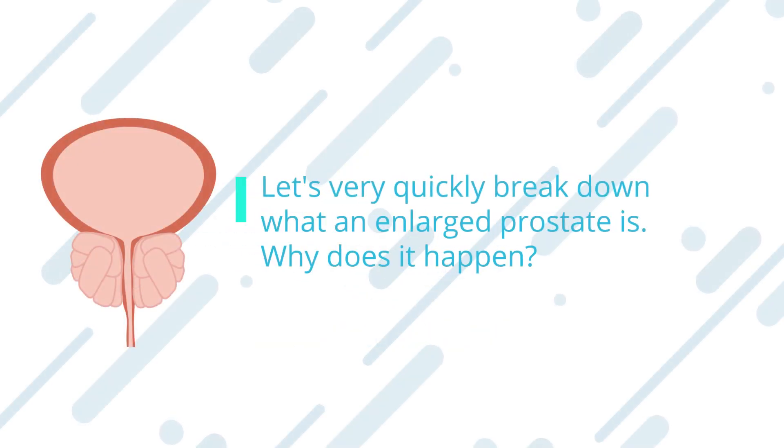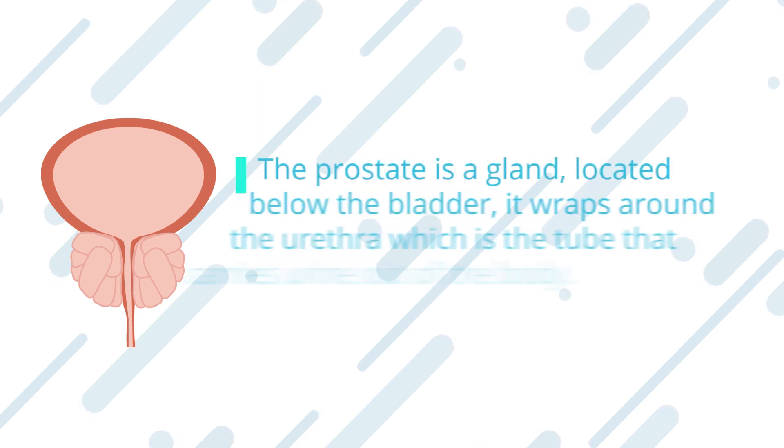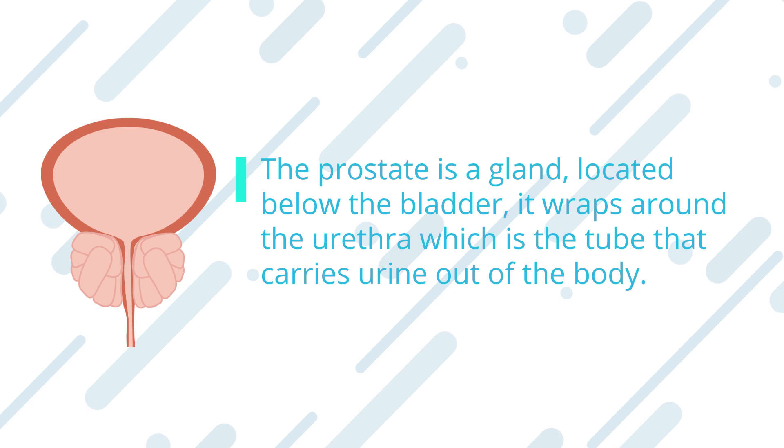Let's very quickly break down what an enlarged prostate is, why it happens, and what symptoms you might experience. The prostate is a gland located below the bladder. It wraps around the urethra, which is the tube that carries urine out of the body.